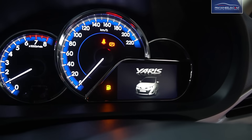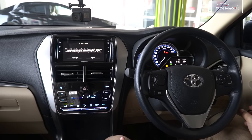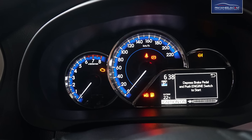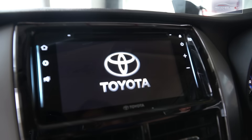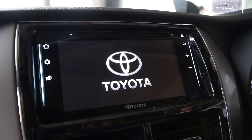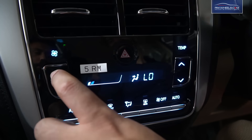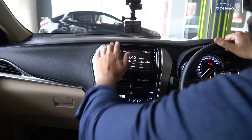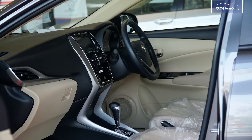The car has an optitron meter and a multi-information display, so you can see all the vehicle information at a glance. There is a 6.8-inch display with capacitive touch, and auto AC with climate control under the 1.5 variants. If we talk about the dashboard, the quality is very fine, and the interior color has been designed in black and beige.